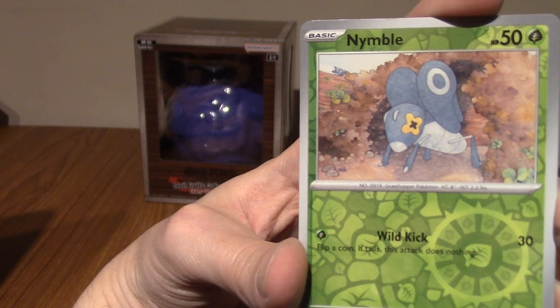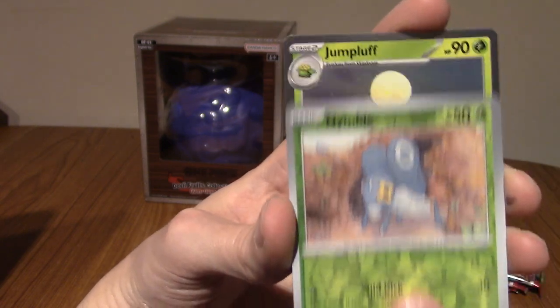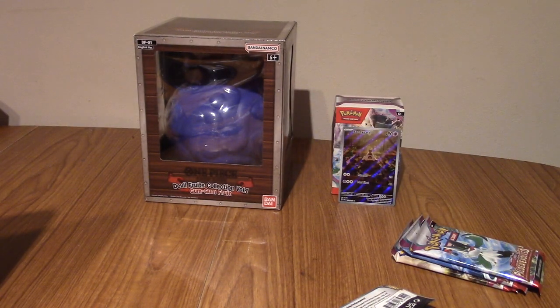We've got Nymble. I really like Lokix that it evolves into — looks like a Kamen Rider. And hey, Jumpluff! Man, Corviknight is an uncommon but Jumpluff is a Holo. What a world we live in. Not that I'm complaining. I really like Jumpluff. I think the Hoppip line is very cool.